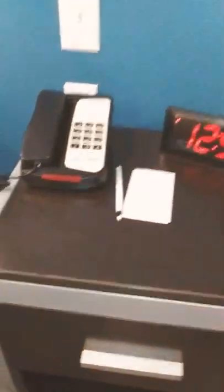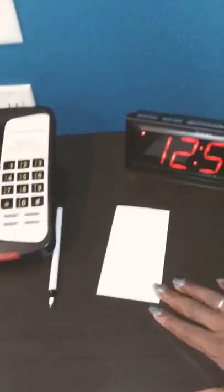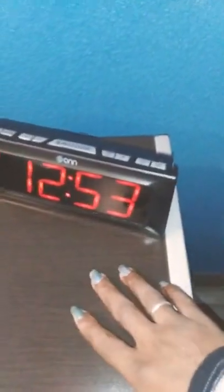We got a little dresser here with a phone book in it, a phone up here, and this little notepad — they could have given me a new one. We got the clock here and a sofa over in the corner. And this is how the floors look right here. I like how the floors look.